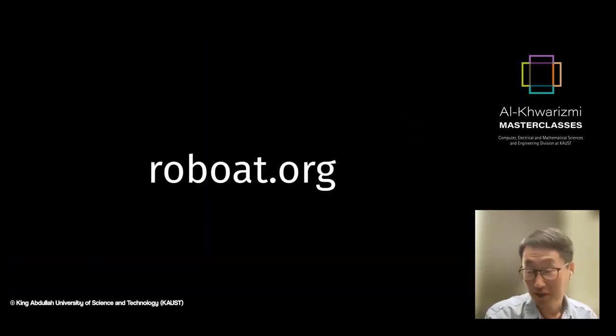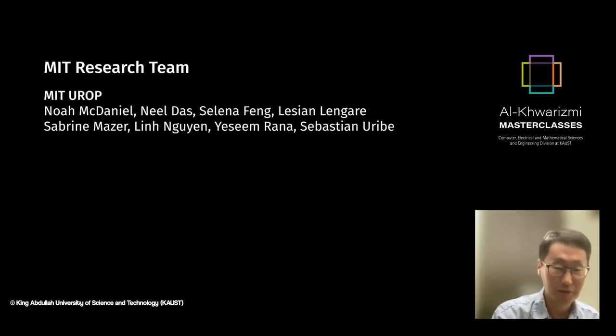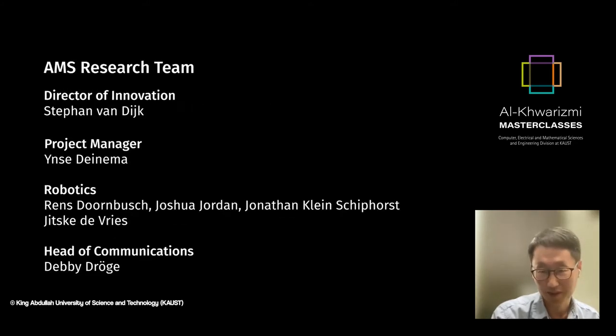Before I begin my presentation, I would like to acknowledge the mentors, colleagues, and friends who worked really hard on this project. I want to thank them again.